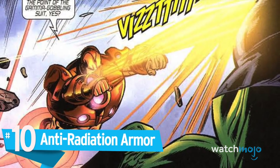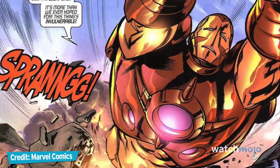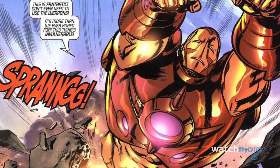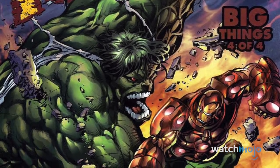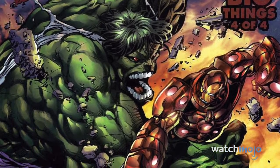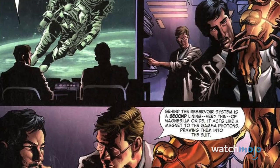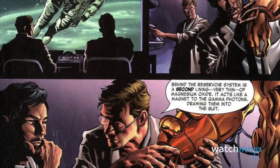Number 10: Anti-Radiation Armor. A little gift from Bruce Banner, this armor was made to turn radiation of any kind into energy and enhance the wearer's strength — which is handy when one of your friends is literally made up of gamma rays. However, it's not exactly the safest of suits, as a technical glitch nearly saw Tony die of radiation poisoning.